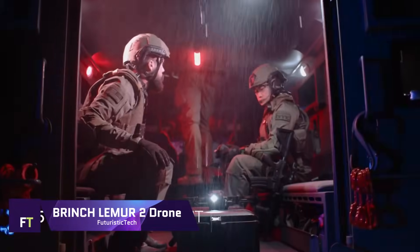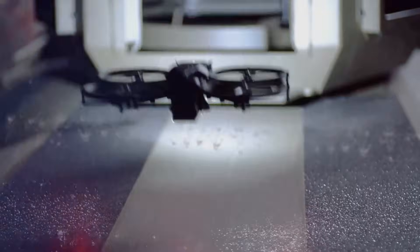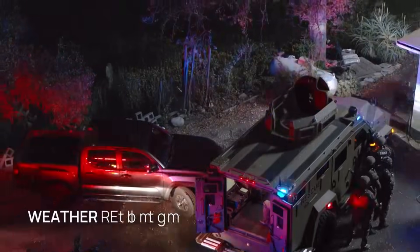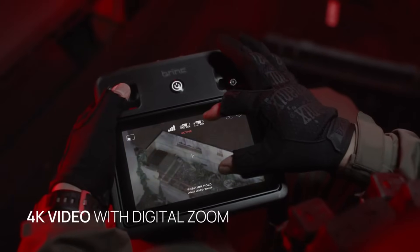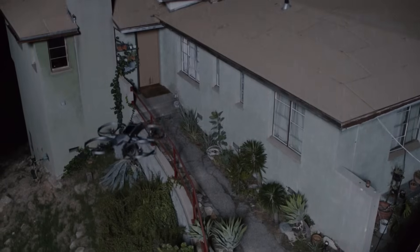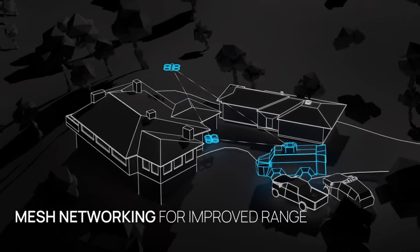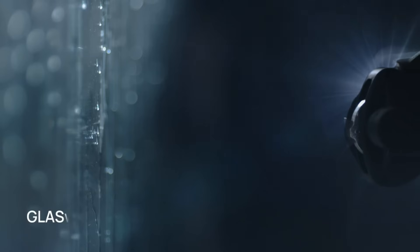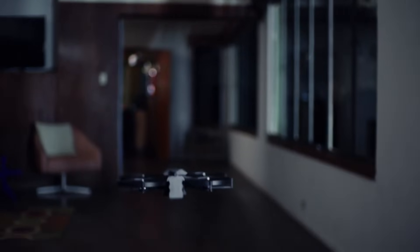Brinch Lemur 2-Drone. Modern public safety activities necessitate cutting-edge devices like the Brinch Lemur 2-Drone. It has cutting-edge capabilities including an autonomous engine that can handle harsh conditions, as well as night vision, thermal sensors, and 4K daytime video. Even in low-light situations, the 3D LiDAR sensor can gather and transmit 570,000 data points per second. The glass breaker attachment is a notable feature that allows the Lemur 2 to access structures, making it extremely useful in emergency scenarios such as active shooter situations or structural fires.